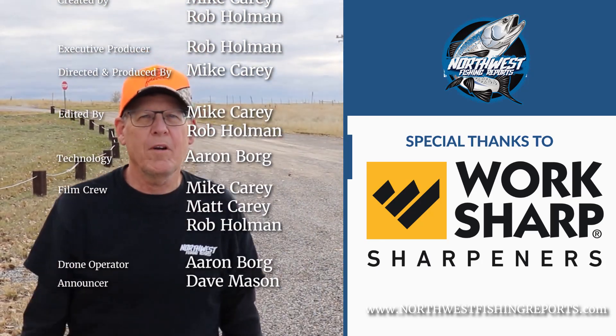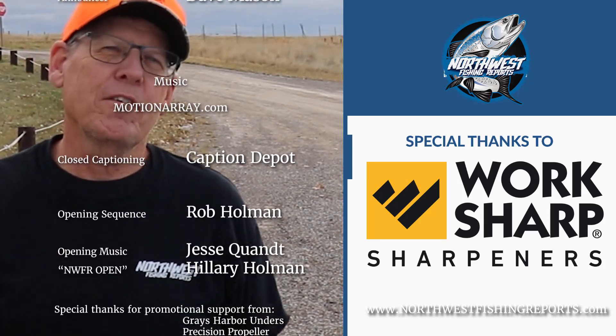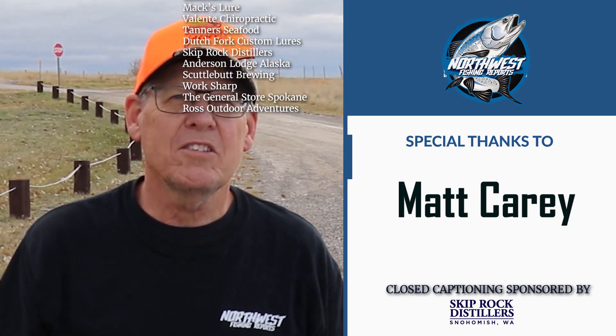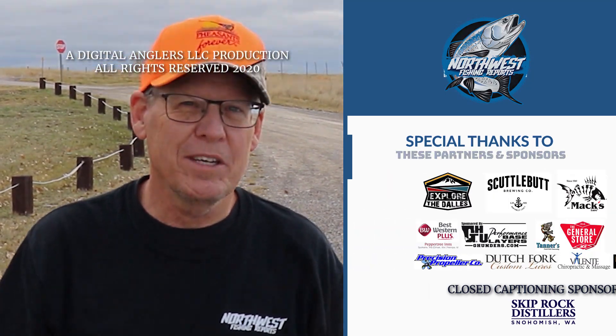The last couple of days we've been on private land and today we're hunting on public land. Definite difference between public and private land in terms of number of birds. But regardless, it's just great to be out here — Montana is an amazing place to go hunting.